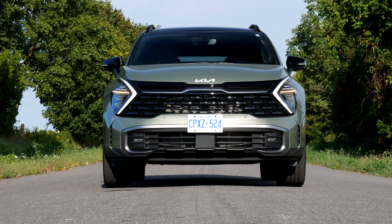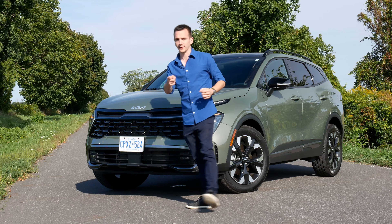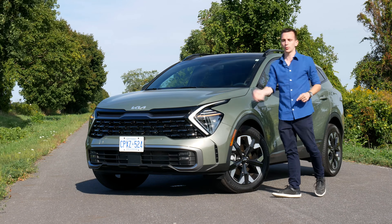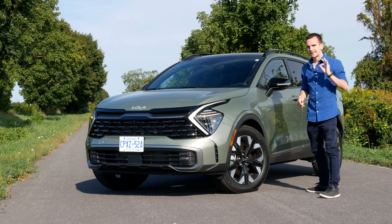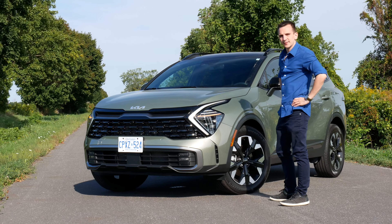As always, first we're going to take a look at the exterior, then we're going to drive it, and in the end we're going to sum it up in the final thoughts. If you end up liking the video, consider subscribing because we upload videos every single week. With that being said, let's start off talking about the exterior — the Sportage is quite polarizing with its style.